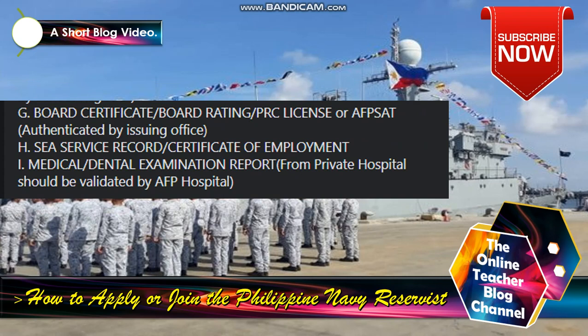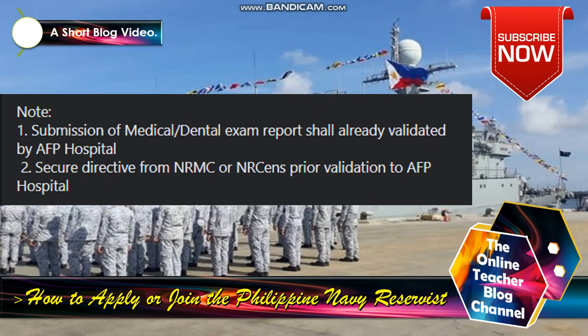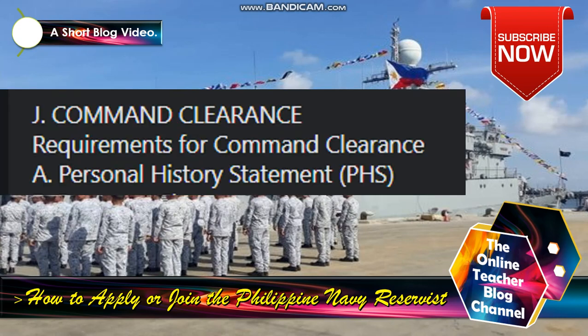I) Medical and dental examination report from a private hospital, to be validated by AFP hospital. Requirements for validation of physical exam results include: neuropsychological exam signed by a psychiatrist, IQ test, dental exam, eye/ears/nose and throat (ENT) exam, laboratory exam, and X-ray exam. Note: submission of medical and dental exam report shall already be validated by AFP hospital. Secure directive from NRMC or NR Command prior to validation at AFP hospital.